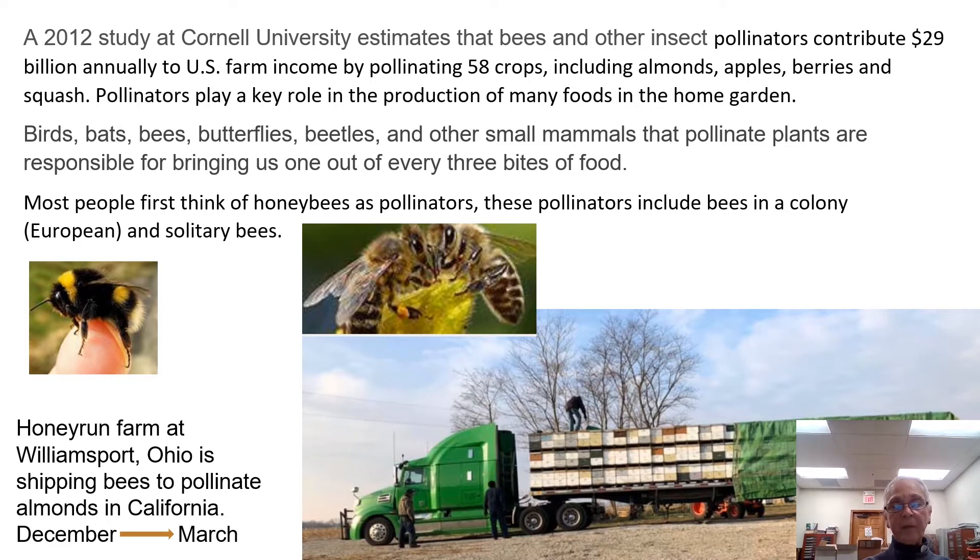Here we have a semi that is full of bee hives. This is from Honey Run Farm in Williamsport, Ohio, and they're shipping these bees to pollinate almonds in California. They ship them in December and they'll be there through March. The almonds need honeybees to be pollinated for 100% of their food crop.